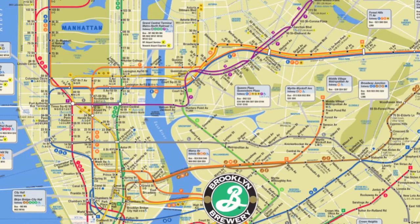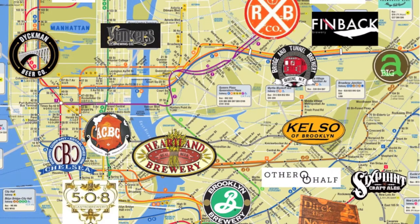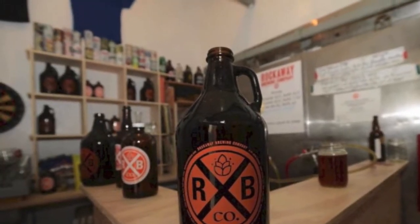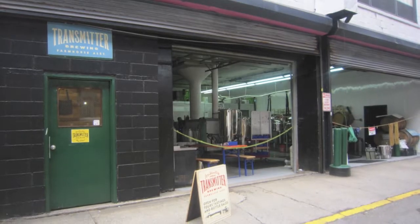Over the past few years, New York City has gone from a city with only a handful of breweries in the five boroughs to a city of many breweries, with lots of smaller or even nano breweries opening up all over the five boroughs. One of those breweries is Transmitter Brewing in Long Island City.